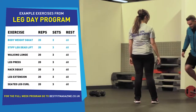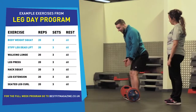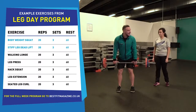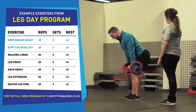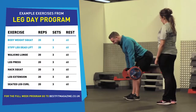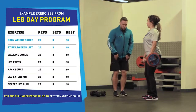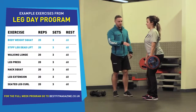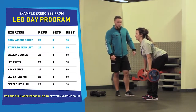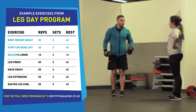Next we're going to do a stiff leg deadlift. Feet underneath the bar, just under hip-width, squeeze your feet into the floor, dig your heels in. Pick up the bar and lock your legs in place — knees aren't bending any more than that. Pull your shoulders back, run the bar down and drive your hips as far backwards as possible — that should start to stretch out your hamstrings. From there, squeeze your feet together, squeeze your bum cheeks together and lift up. Drive your hips backwards as far as you can, then squeeze and drive up.